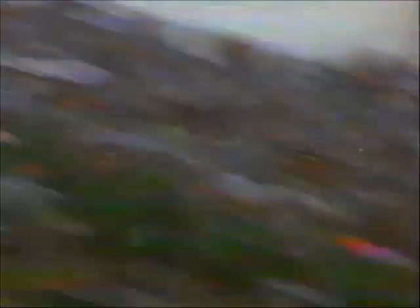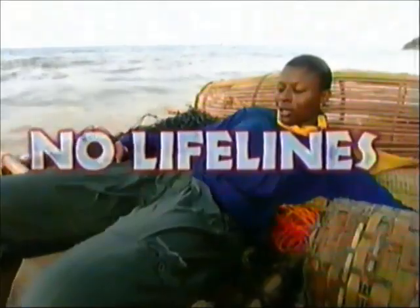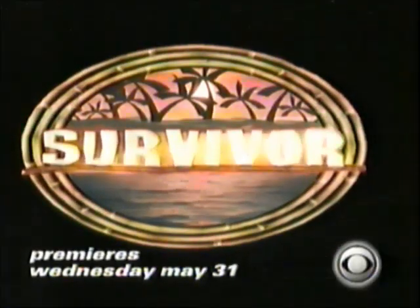16 real castaways. 39 days. 1 million dollars. On this island, there are no lifelines. Survivor — coming to CBS May 31st.